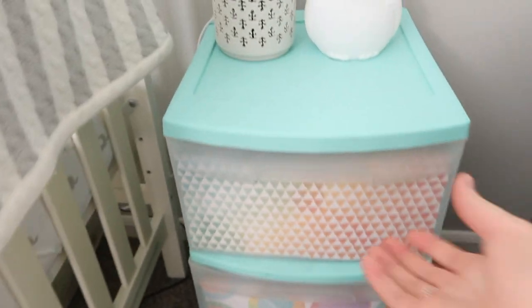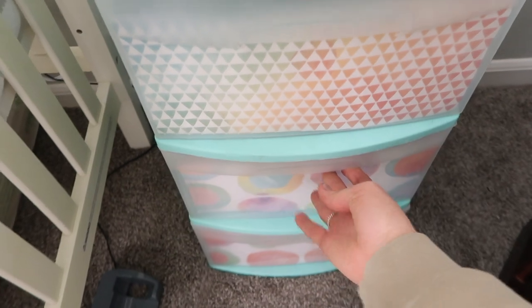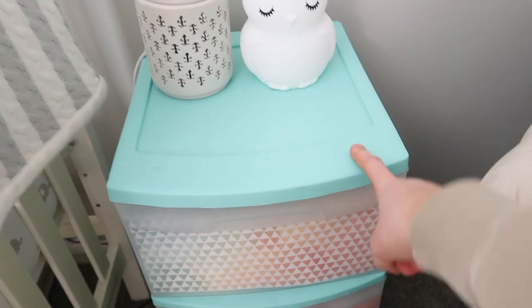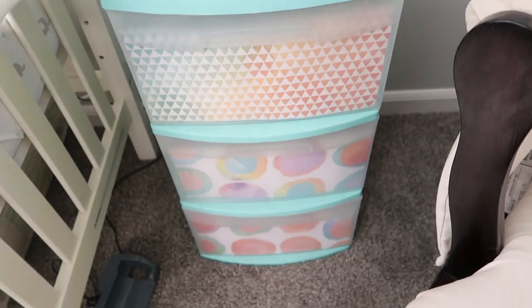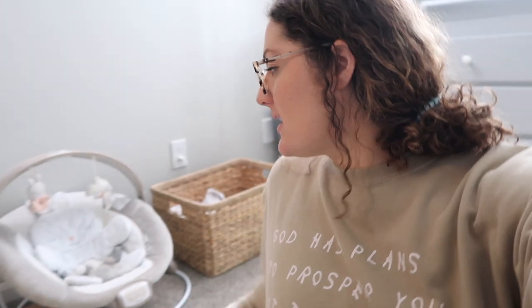This is the blue shelving unit — I have my breast pump supplies and some books in here. It's from Walmart, very old, had it in college and it's still lasting me. I have a little play mat — you can get those at Target for around $25 or used on Facebook Marketplace. I got mine as a gift new, so I'm really grateful for that.